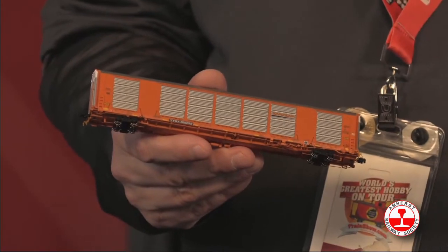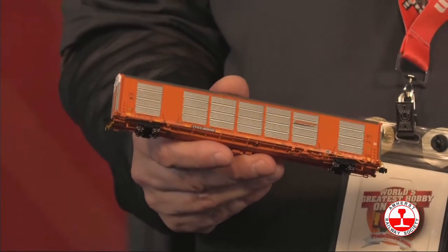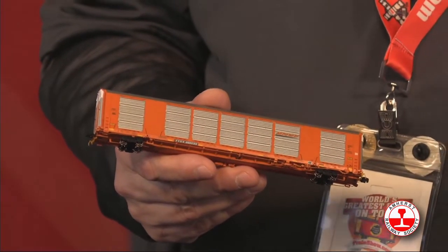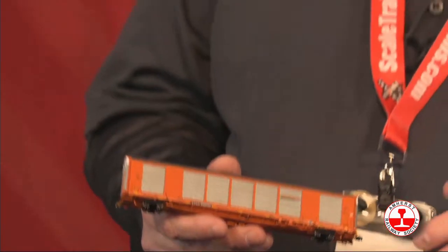This car, if you're a modern modeler — which a lot of N-Scalers are — this is a 2014 to today car. Very common. You'll see it a lot. You name the railroad. Every major class one in North America, be it BNSF, CSX, CP, CN, UP, Norfolk Southern — they all have them, and you'll see them all the time mixed in trains.